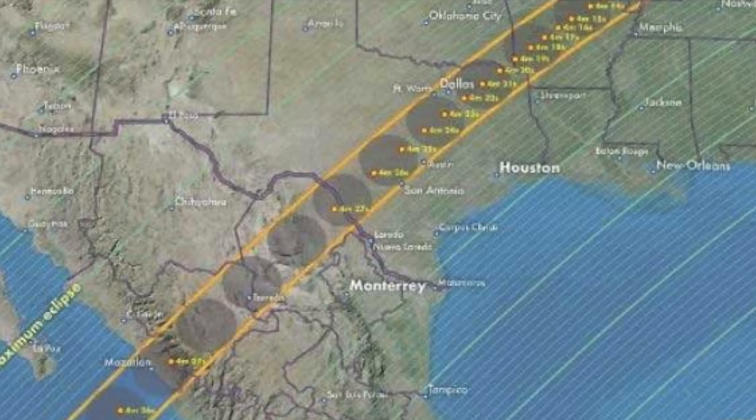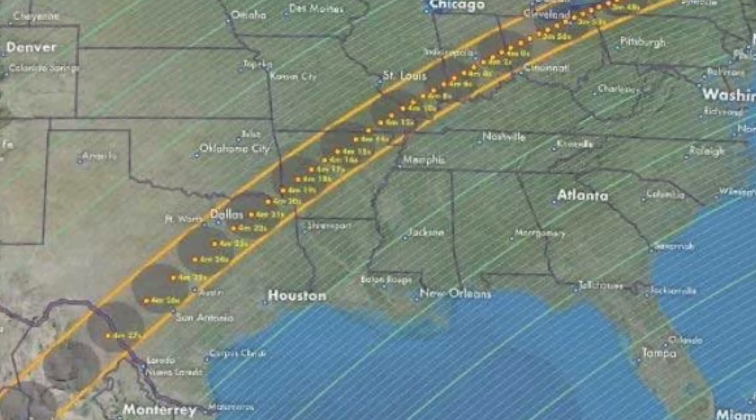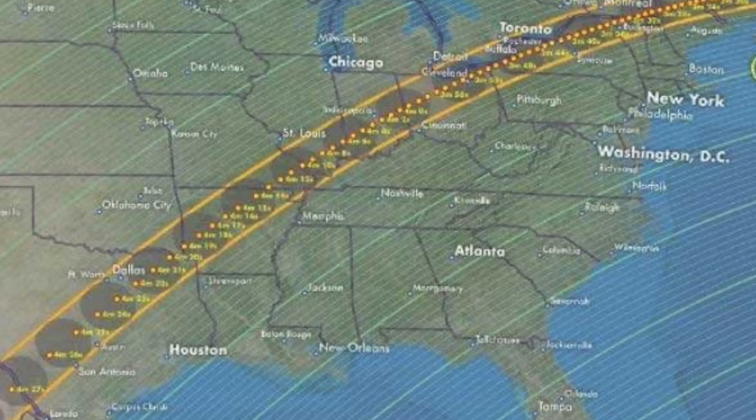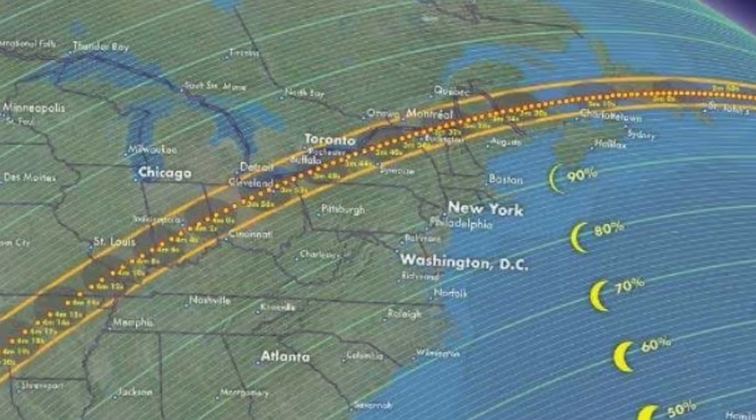On April 8th, 2024, the shadow of the moon will cross Mexico, the United States, and Canada. This is sure to be a record-setting astronomical event.